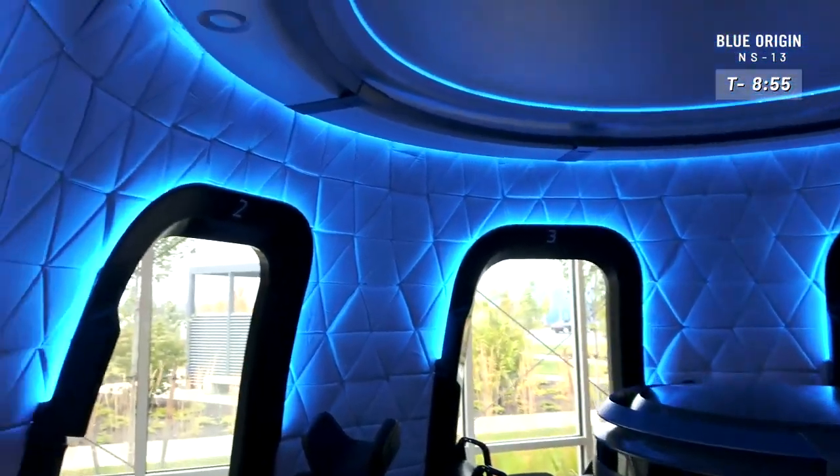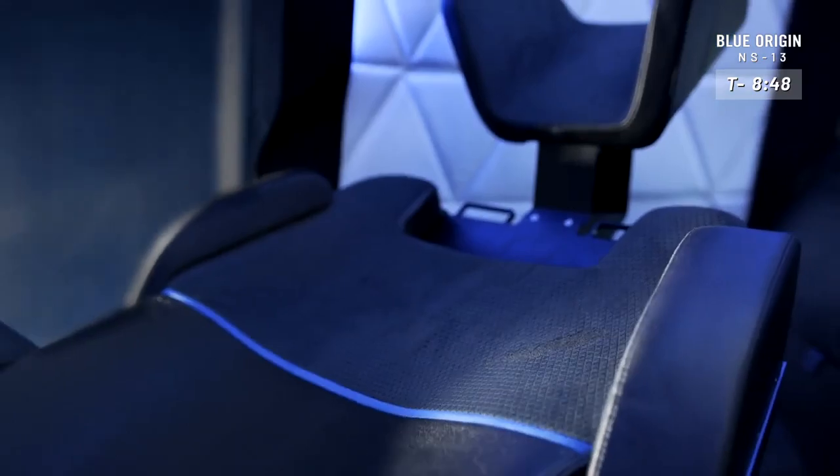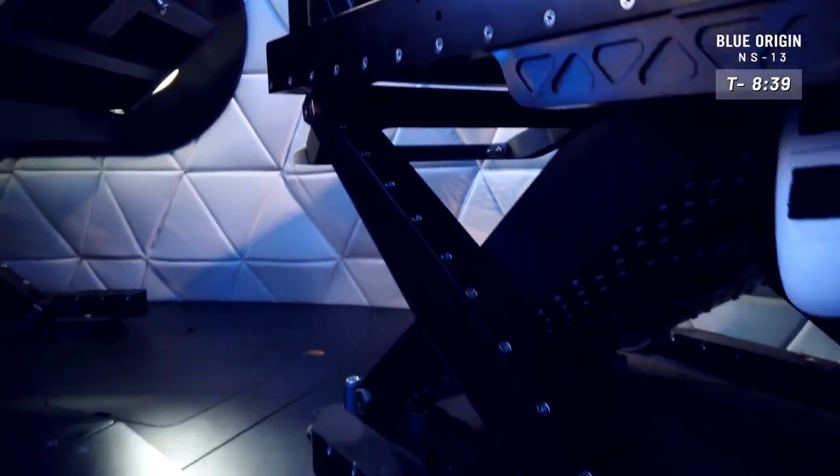Now let's look at some of the key features, starting with the seats, of course. These seats are in-house designed seats based on a helicopter model. They're made through a scissor mechanism to be able to take out any extra downward forces as you come in to land.